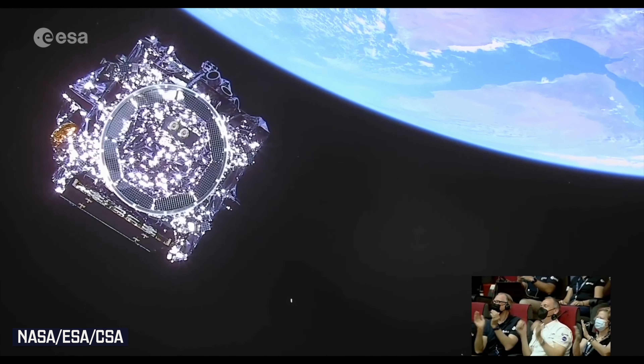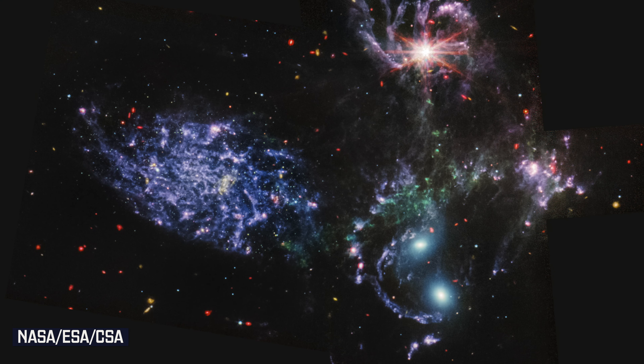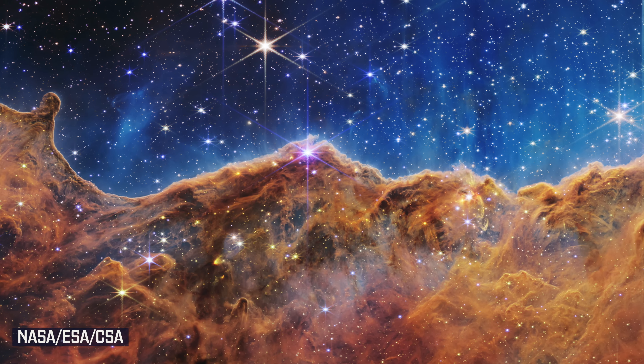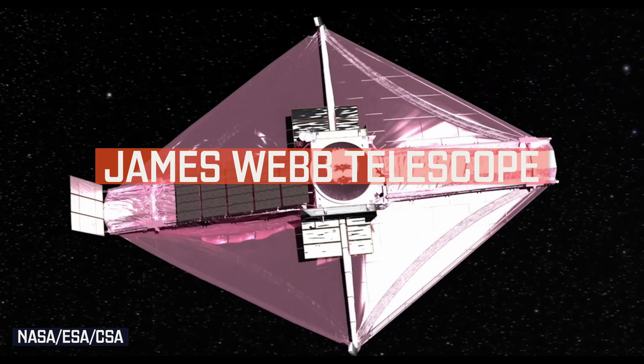Finally got to see the first full colour, full resolution images. You might have seen some of the truly breathtaking images just released by NASA, captured by the most powerful space-based telescope ever built — the largest, most complex and most powerful telescope that we've ever sent to space.